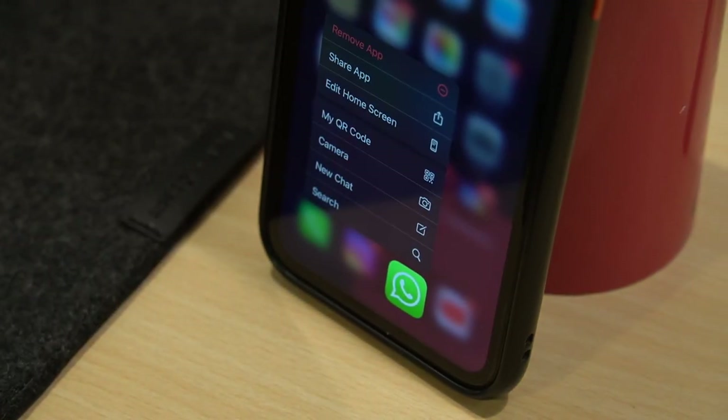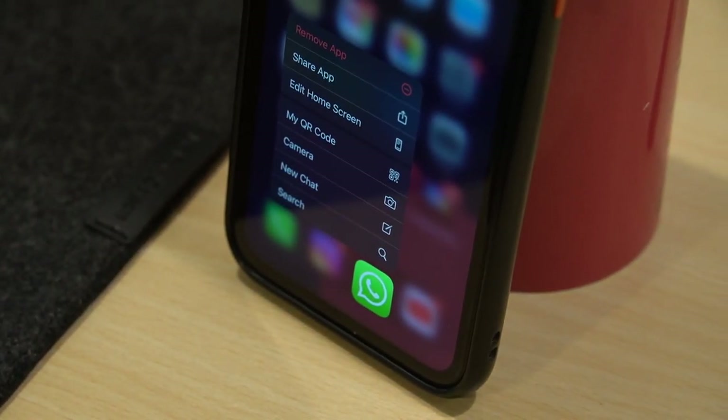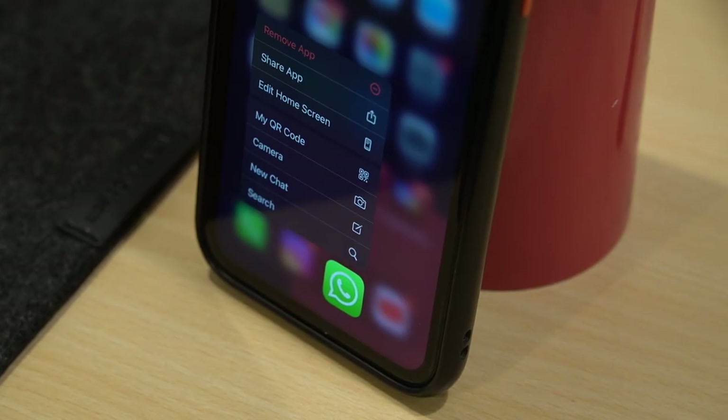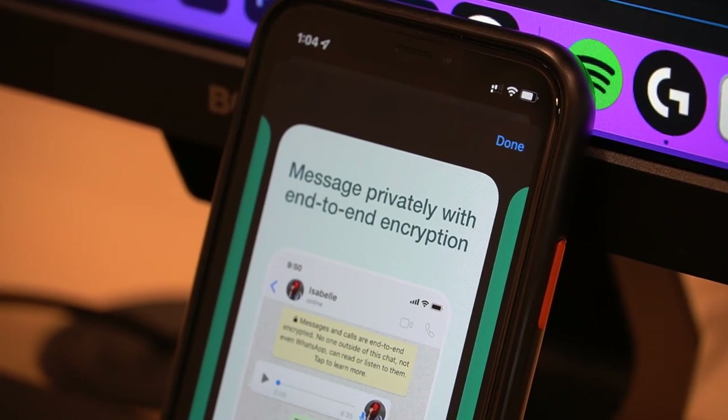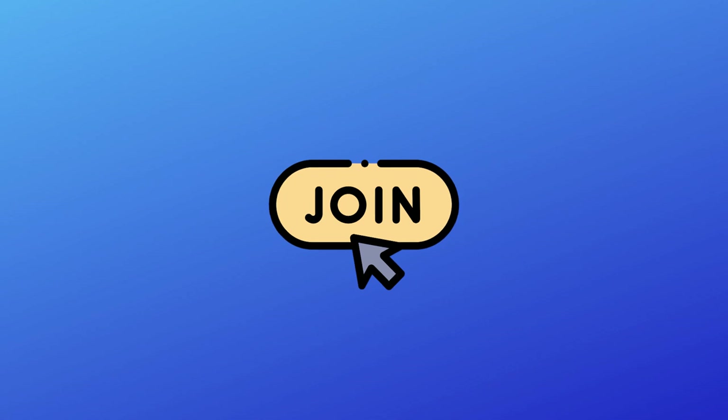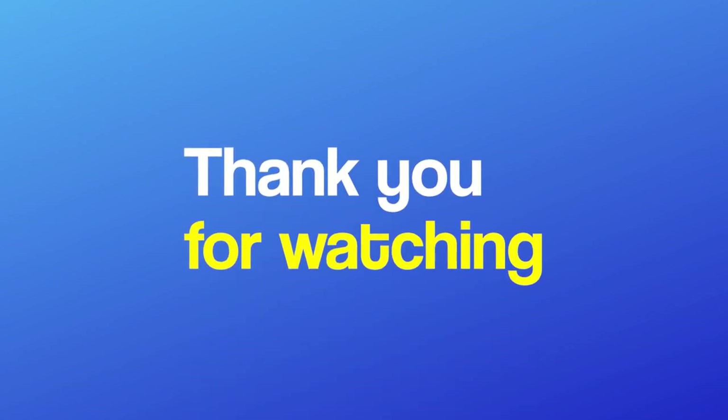Whenever this feature arrives, I will be the first one trying it. It's cool, it boosts productivity, and gives my main phone some much-needed rest. That was it for today's video. We hope you enjoyed it. If you did, don't forget to like the video and join us here for more of our content. Thank you for watching.